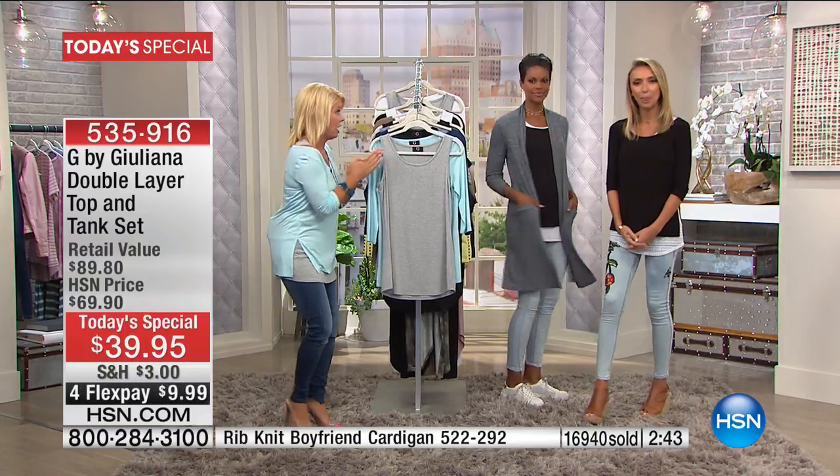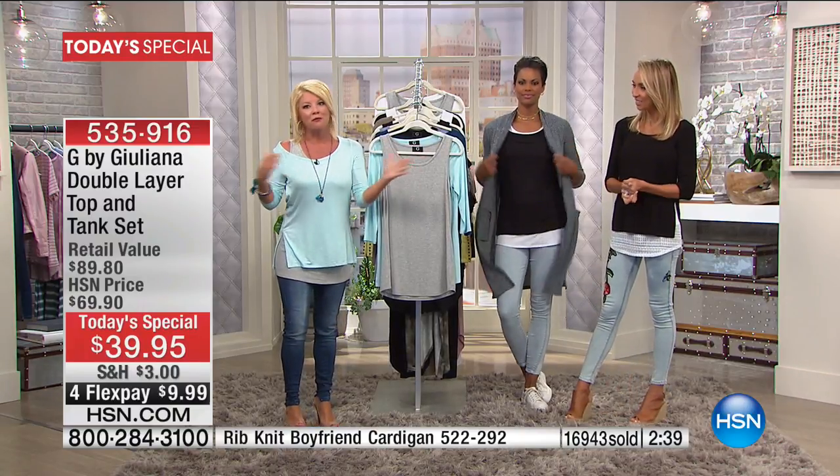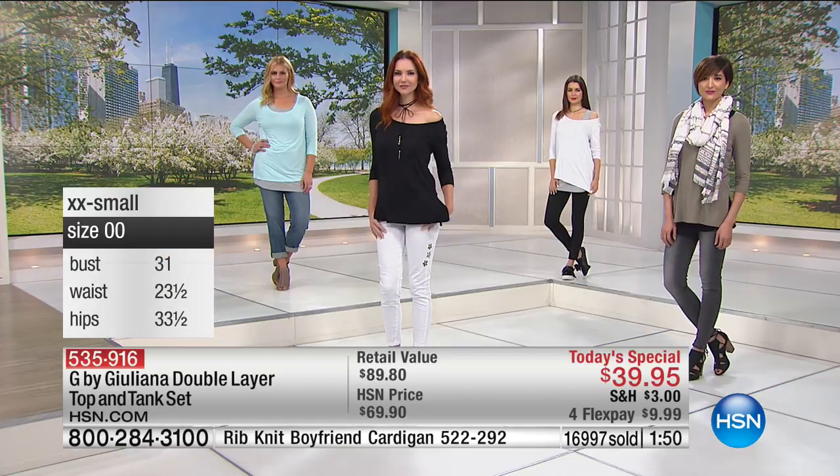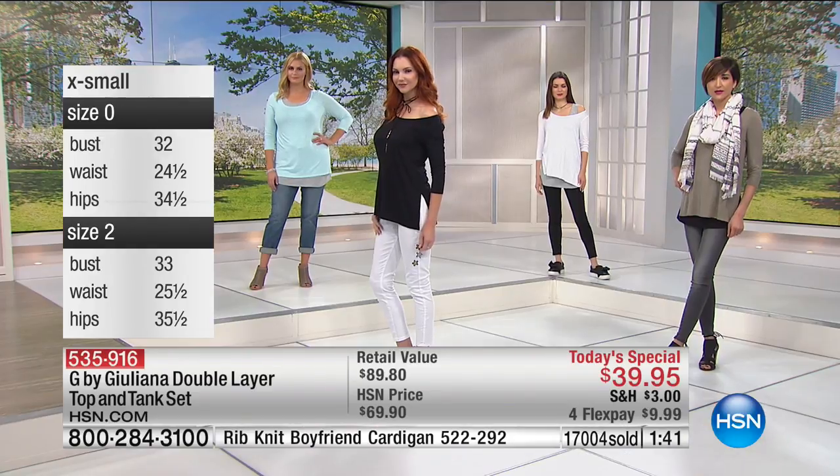We're going to put our color chart up on the screen one more time. We are getting now very, very limited in the olive and black — we've already sold out of several sizes. Knowing that now close to 17,000 have been sold, put your name on the wait list if your first color choice and size sold out. We had a pink/rose set at one point — that's sold out. Olive and black is going next. We really are telling you the quantities as we hear them. So we have the white coming with the heather gray, the seafoam also comes along with the heather gray high-low tunic, then of course the classic black and white.